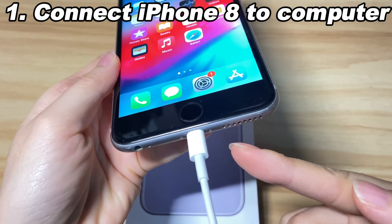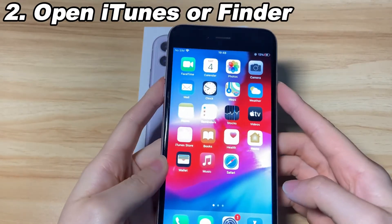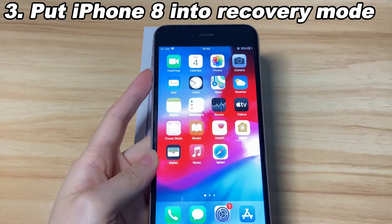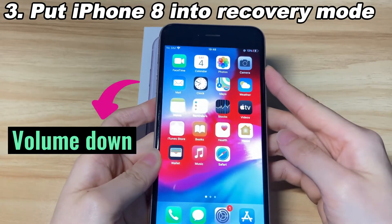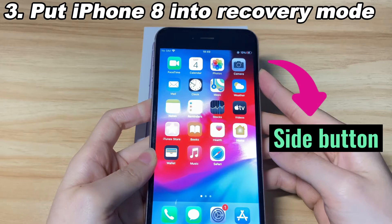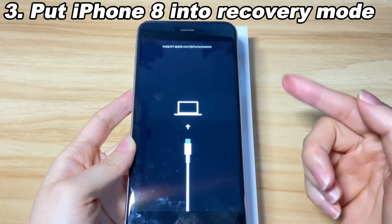Connect your iPhone 8 or iPhone 8 Plus to a computer — both Windows PC and Mac are okay. Then open iTunes or Finder. Next, put your iPhone 8 into recovery mode: press the Volume Up button then release, press the Volume Down button then release, then press and keep holding down the side button. Don't release even when you see the Apple logo. When you see a connect-to-computer icon, let go of the button — you're now in recovery mode.